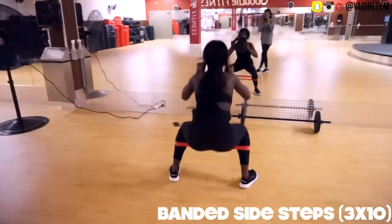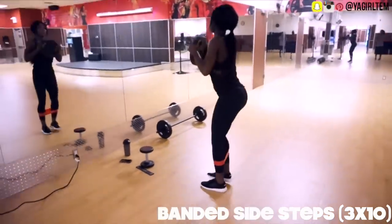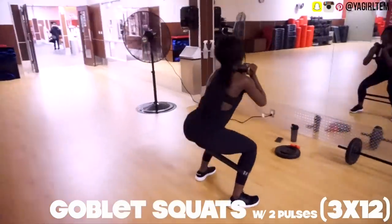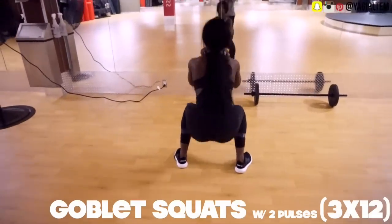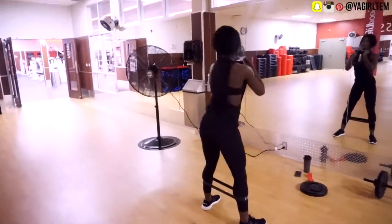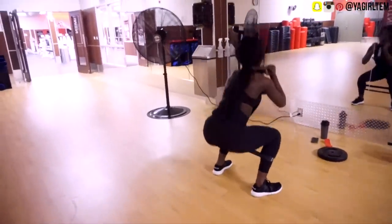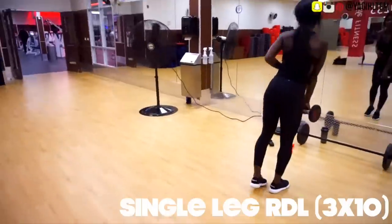Moving on to banded side steps — I like to use my second heaviest pair of bands and also hold a small weight a few inches away from my chest to up the intensity. If you want to work your delts at the same time, hold the weight further away to target your legs, glutes, and deltoids. I superset these with goblet squats with two pulses — 12 reps — using a V-stance for more glute activation, with my heaviest resistance bands. The pulses make this exercise literally ten times harder.